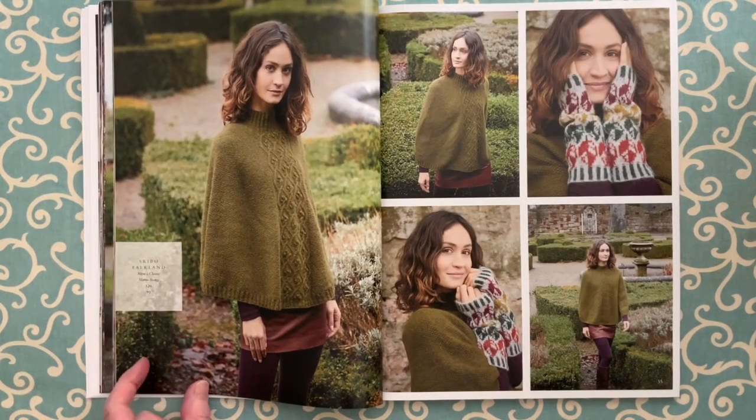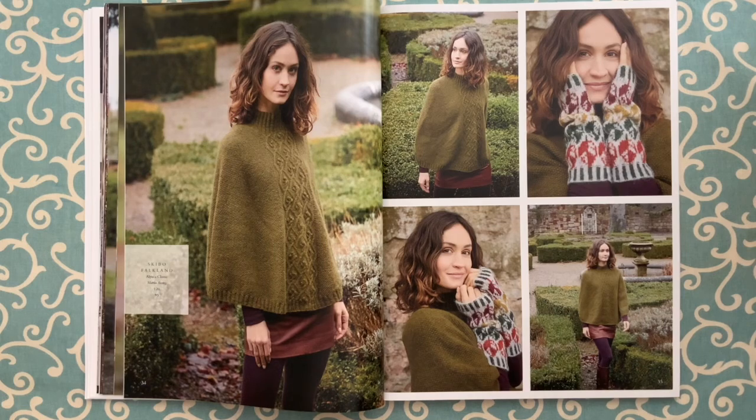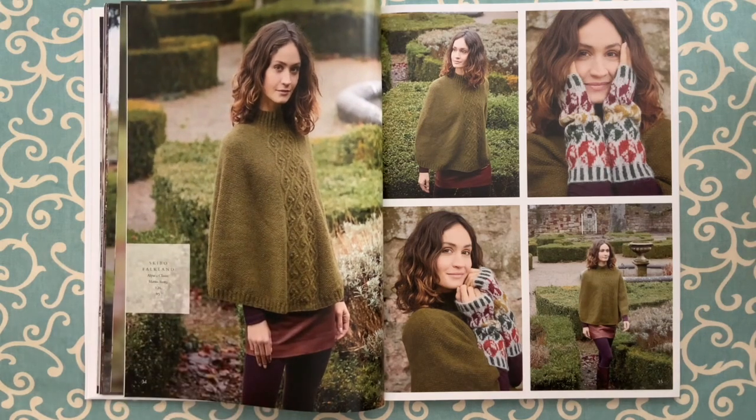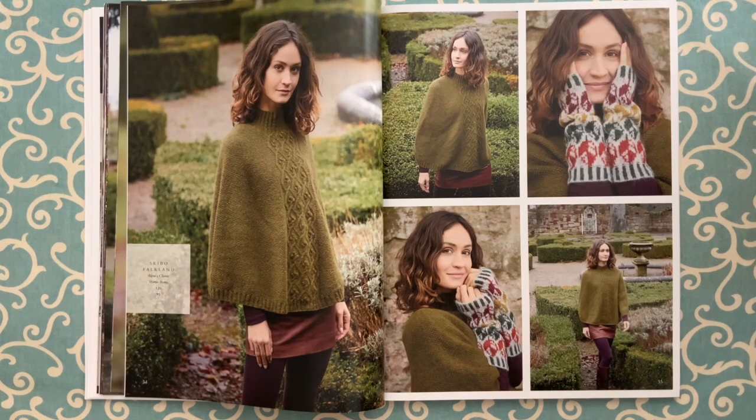Skibo by Martin Story is a longer poncho. The cable pattern is charted and it looks like moss stitch on the rest — the cable is on both the front and back. The little arm warmers shown with it are called Falkland, done in Alpaca Classic in five different colors. There's no thumb — strictly knit in the round. They are arm warmers; you just slide your hand in. I love to wear them over top of leather gloves — they really keep your hands and wrists warm.